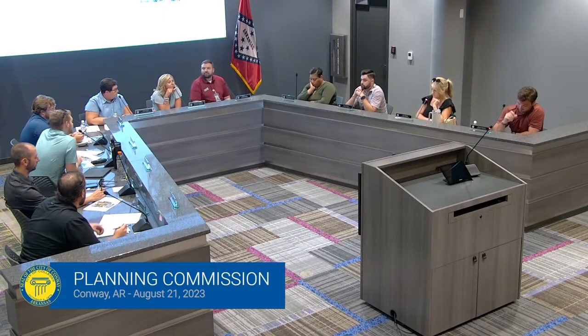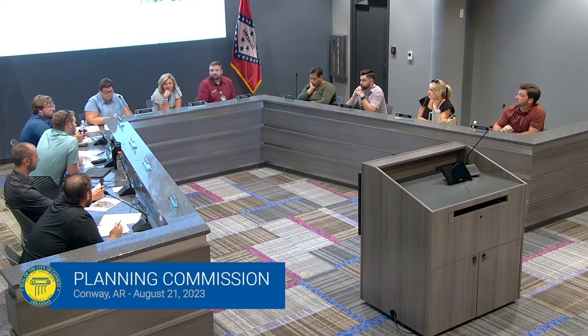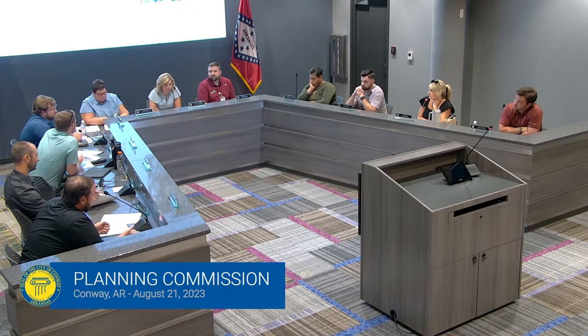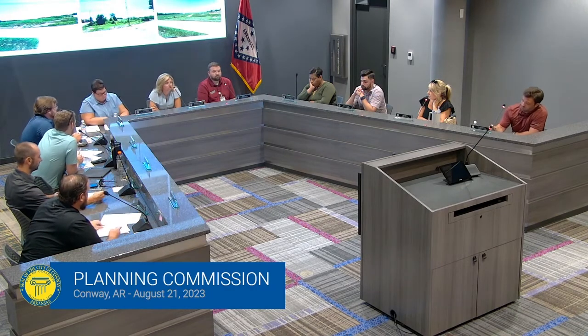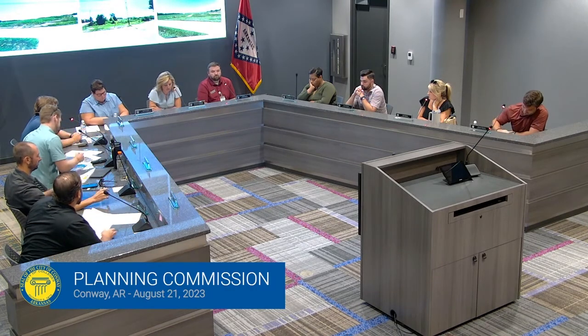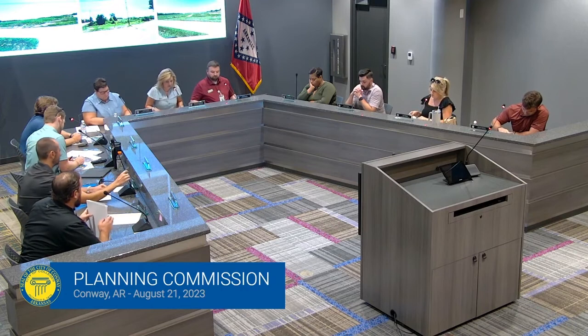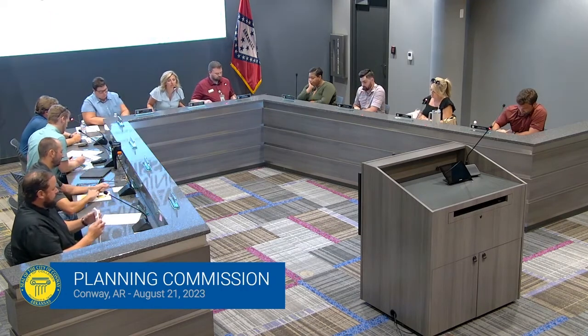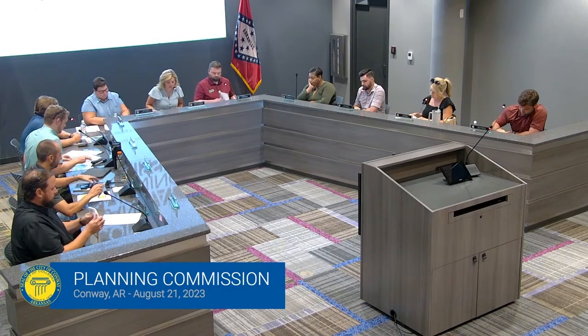Any other discussion within the commission? Commissioner makes a motion to approve the PUD modification with staff recommendations. A second is received. The chair calls the vote: all those in favor say aye. The motion passes unanimously.